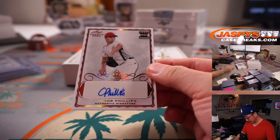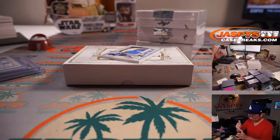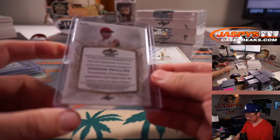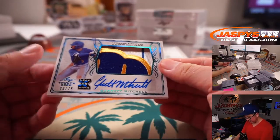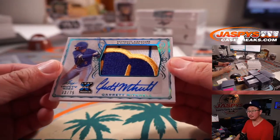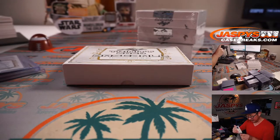Connor Phillips. And big Brewers prospect, 33 out of 75, Garrett Mitchell. It's pretty cool — one of the better boxes I've seen in a while.